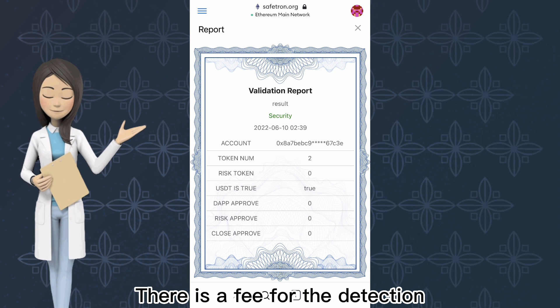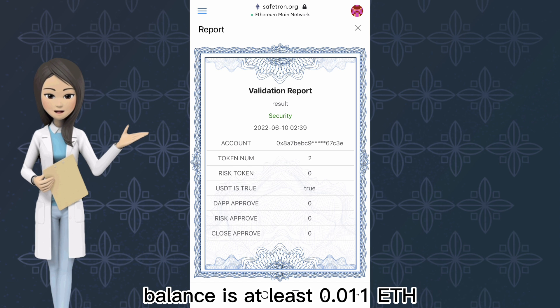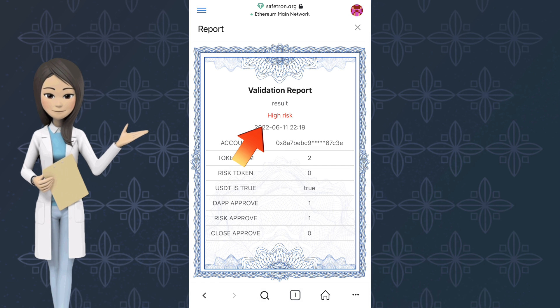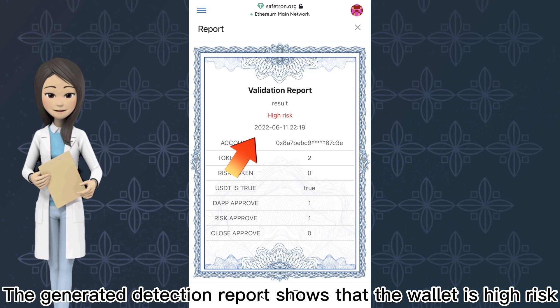There is a fee for the detection. You need to ensure that your wallet balance is at least 0.011 ETH before completing the security detection. The generated detection report shows that the wallet is high risk.